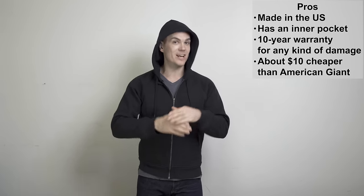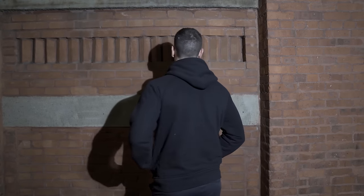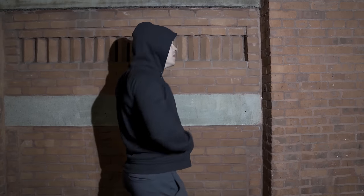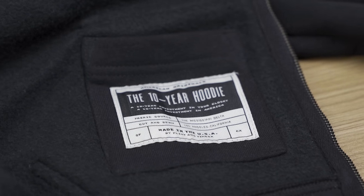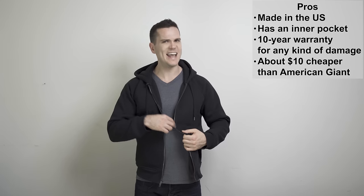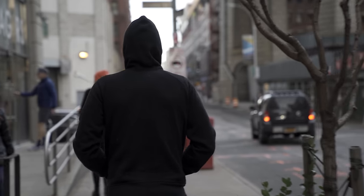There are a couple of differences with American Giant that could give it an advantage. Number one, this has more of a classic fit than the modern fit American Giant has — it's more relaxed, not as tight around the hips or as broad in the chest and shoulders. Flint and Tinder also has a nice little pocket on the inside, which isn't massive but you can fit a few things in there. Another thing is that this hoodie is actually easier to layer than the American Giant hoodie, which is quite a lot bulkier and thicker. Technically this material is 23 ounces per yard, but there's just a lot more material overall with the American Giant, so this one I find a lot easier to wear with my leather jacket.